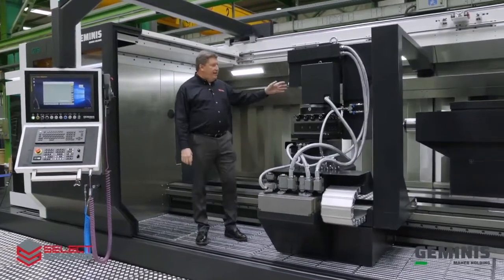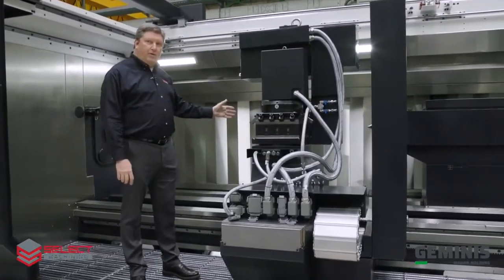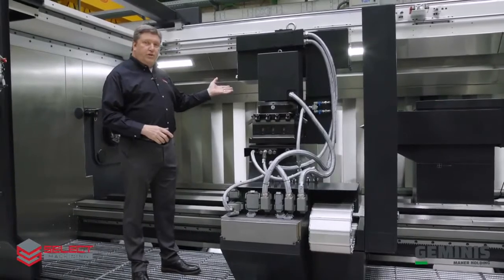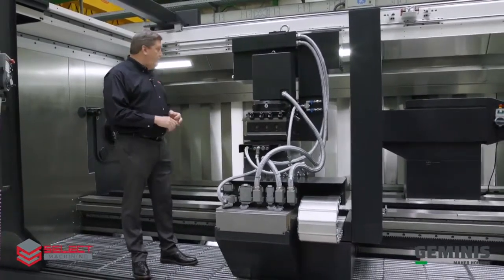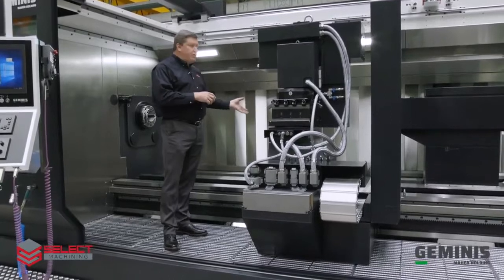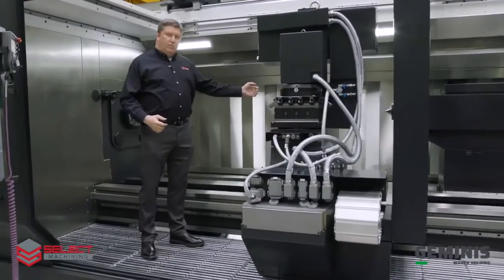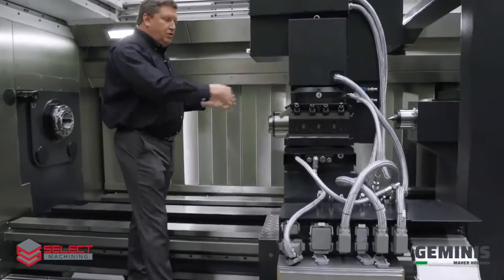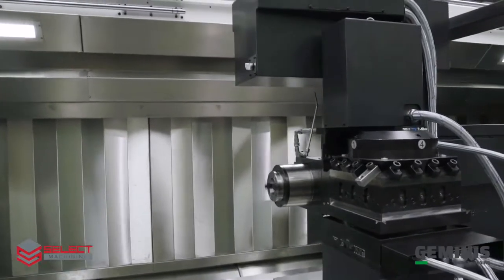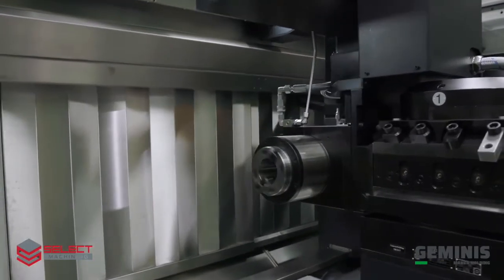Now you can see we've added to the four-position turret a milling unit — a 50-taper, 30-horsepower milling unit with Y-axis incorporated. This unit will produce nearly 300 foot-pounds of torque. This button is your tool ejection: when you want to replace tools, simply unclamp the tool, remove it, put the next tool in, and clamp it back in place. The milling unit is currently facing the main spindle but can also be rotated 90 degrees to work on the OD of the part. It is capable of up to 3,000 RPM, and through-spindle coolant is also incorporated for the live tools.